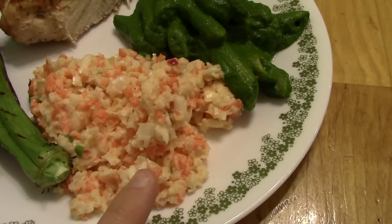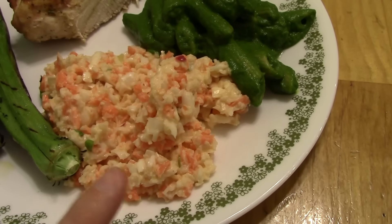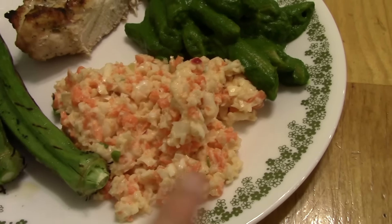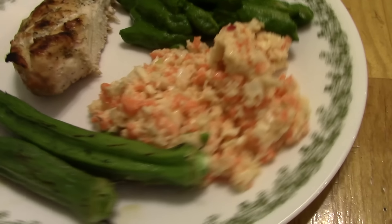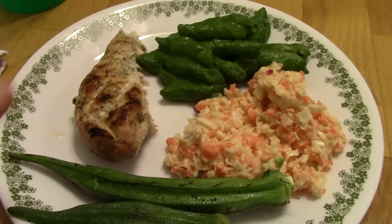This is coleslaw made from the leftover cabbage, radish, scallion, and lime mayo from yesterday's dinner. I just added some carrot and pulsed it in the Vitamix to make sort of a coleslaw. And then these are okra from the garden that I just threw on the grill with the chicken.